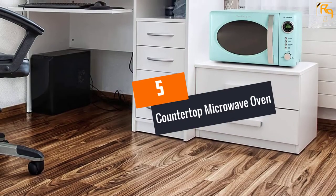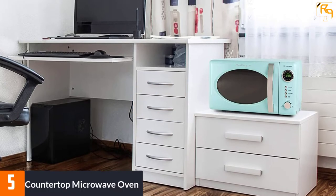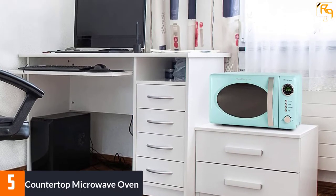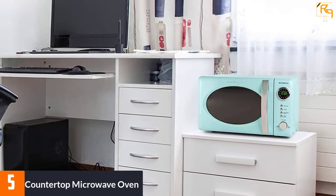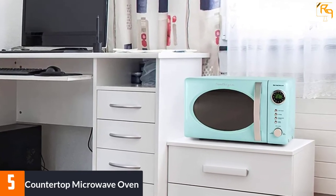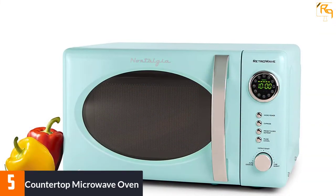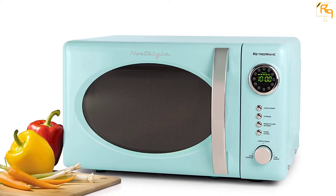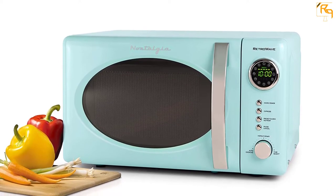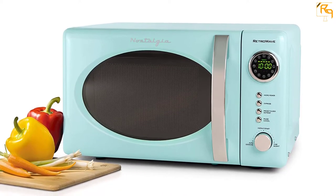At Number 5: Countertop Microwave Oven. This small microwave allows easy and quick cooking and reheating. The microwave features a countertop design and retro look that reminds you of the vintage era. This unit is also ideal for small apartment rooms and dormitories. This appliance comes with a 0.7 cubic foot food loading capacity.